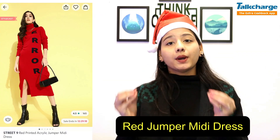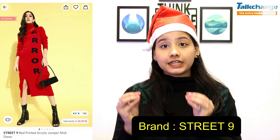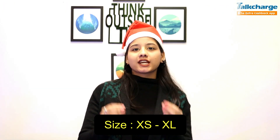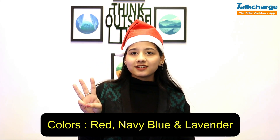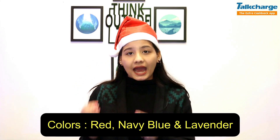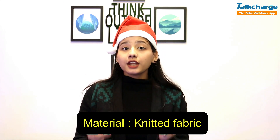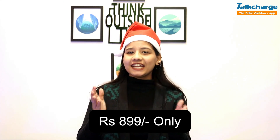The second dress is the Red Jumper Midi Dress, which is from the brand Street 9. You will get 5 sizes available, from extra small to extra large. There are 3 colors available: red, navy blue, and lavender. Its rating is 4.5 and its material is knitted high neck. It is a very winter-friendly dress and its price is $8.99.